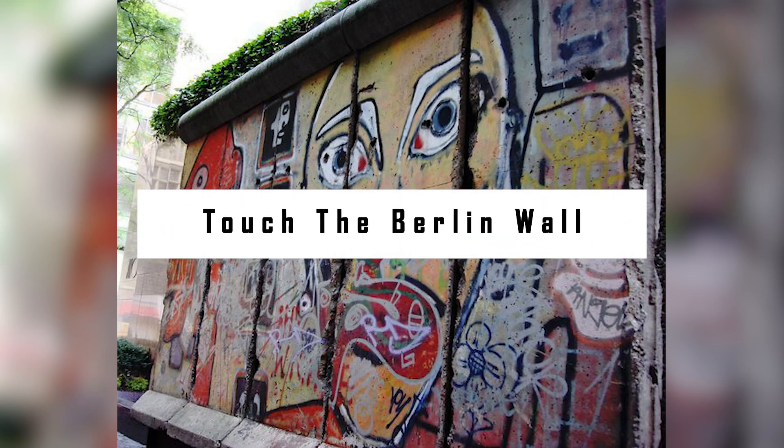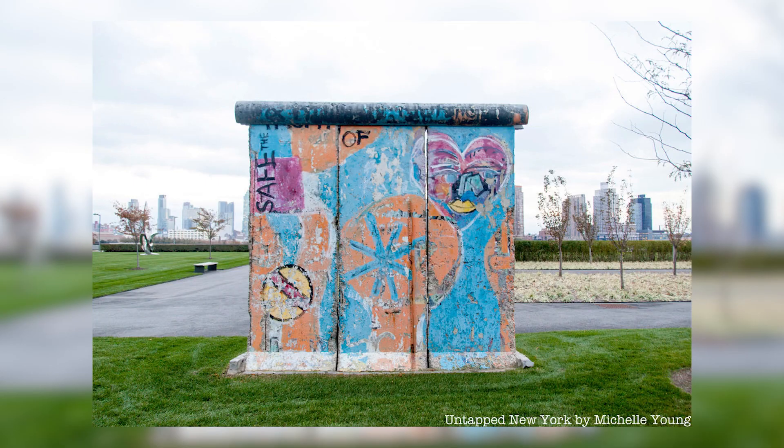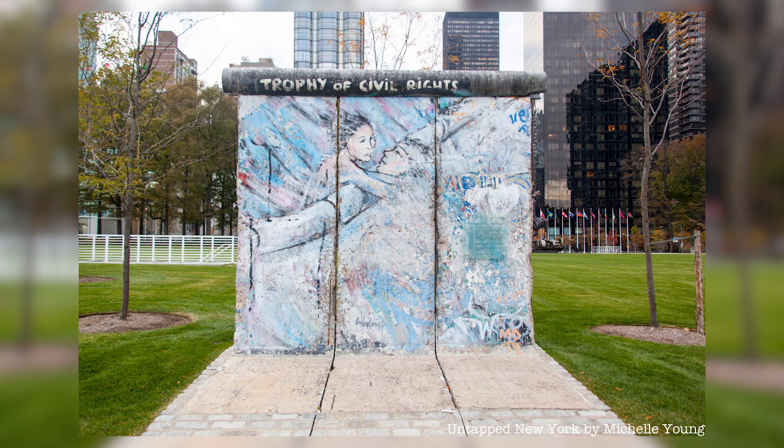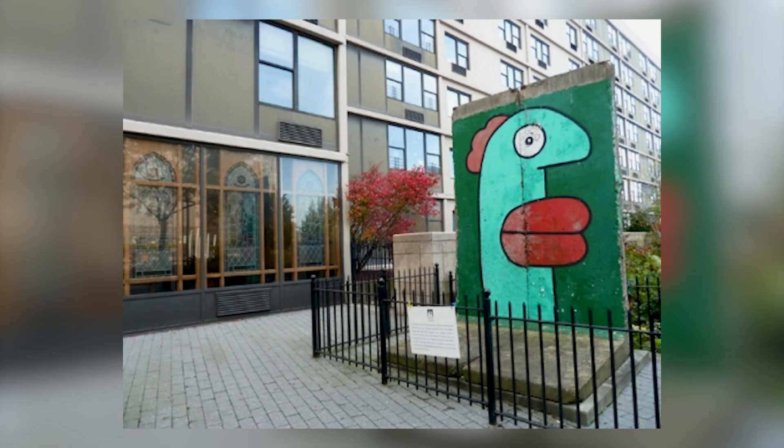Touch the Berlin Wall. When the Berlin Wall fell a generation ago, pieces of it were sent all over the world. Five of those pieces ended up in New York City. 520 Madison Avenue is the place to go to see this one, which is very similar to the parts of the wall in the East Side Gallery in Berlin. If you live across the pond, don't forget to check out the piece in front of London's Imperial War Museum.